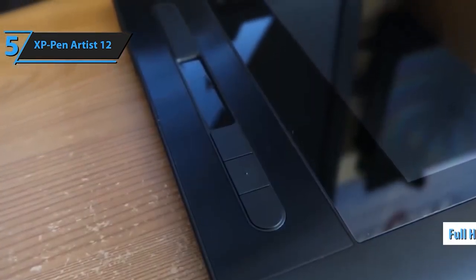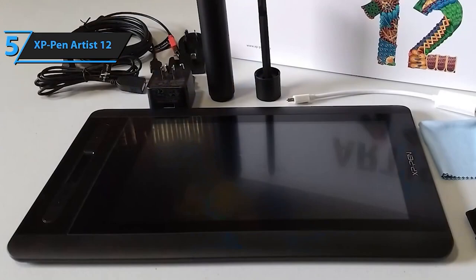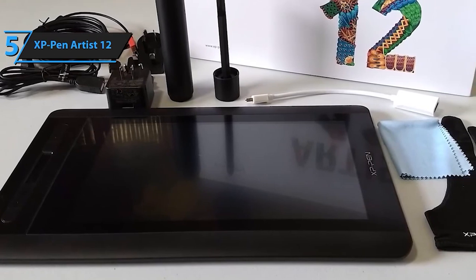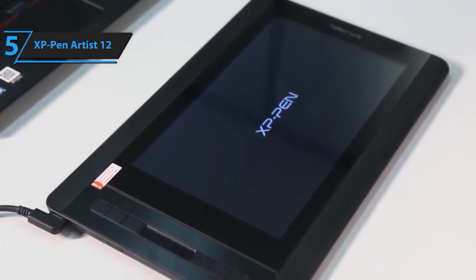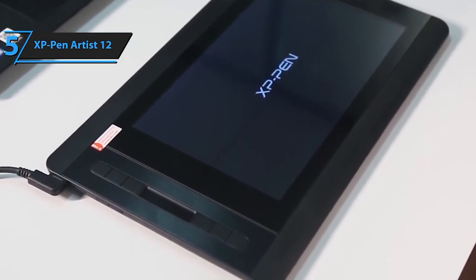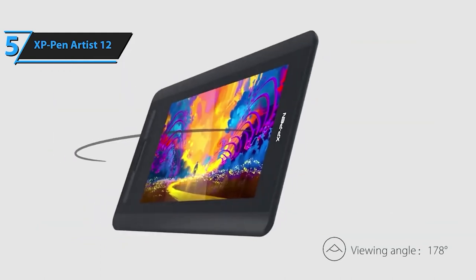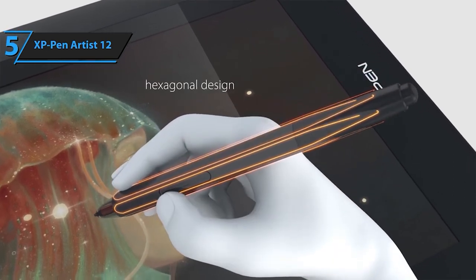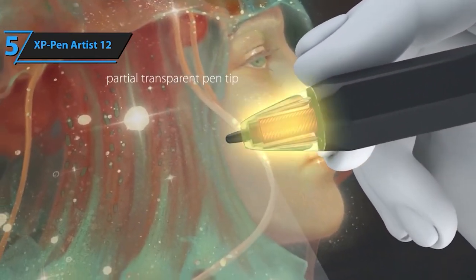The Artist 12 offers a suite of innovative features. The pre-installed anti-reflective screen protector ensures an optimal drawing experience. Customize the slim touch bar for zooming and scrolling, while the 6 shortcut keys can be tailored to your preferences. The XP-Pen driver lets you fine-tune these shortcuts to fit various software, making your workflow smoother than ever. The XP-Pen P06 Passive Pen delivers a traditional pencil-like feel with 8192 levels of pressure sensitivity. This pen boasts a unique hexagonal design, a non-slip grip, and even an eraser at the end, enhancing your creative control and comfort. It comes with 8 replacement pen nibs to keep you creating without interruption.